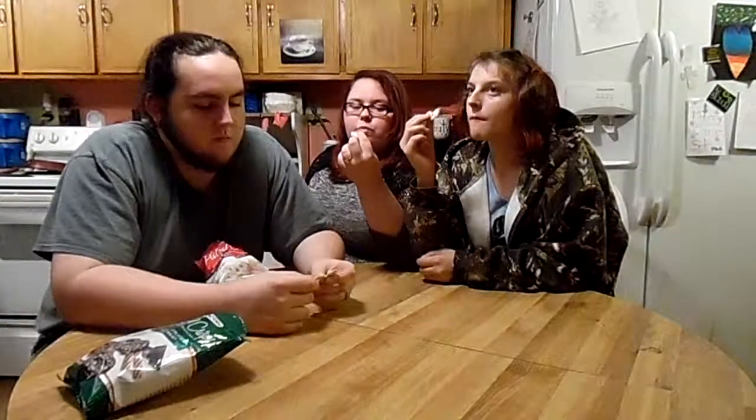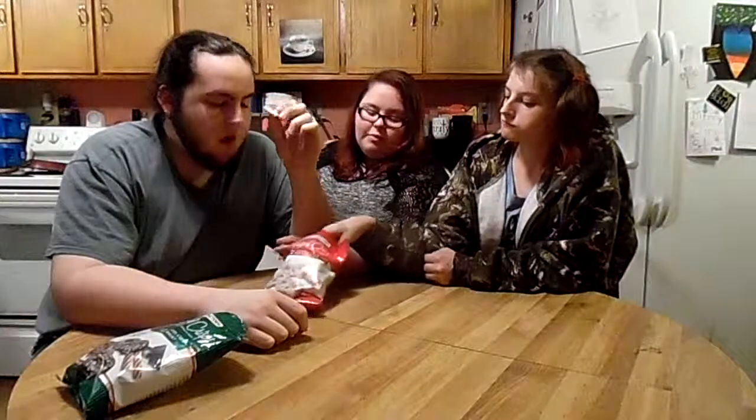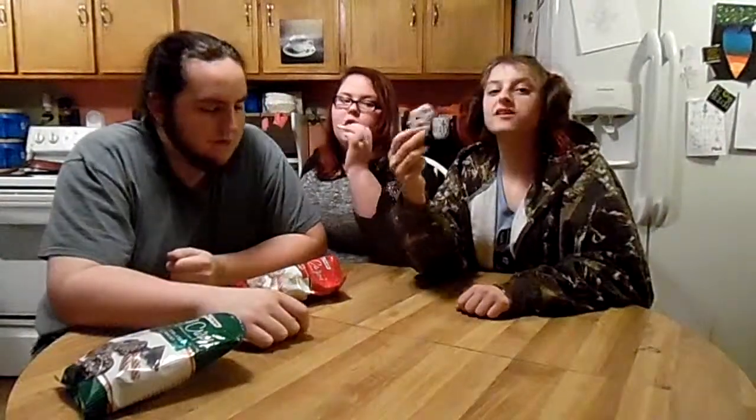Cheers! Mmm, more minty. I like this one better. As you can see, the clear winner for me is probably this one. I like white chocolate better anyway — it's the white chocolate.